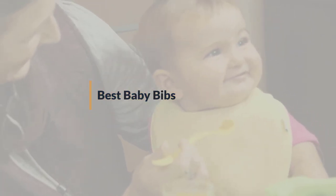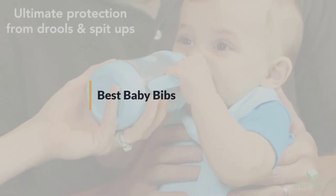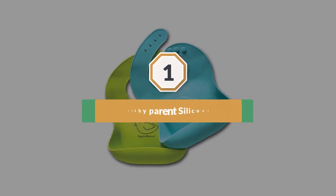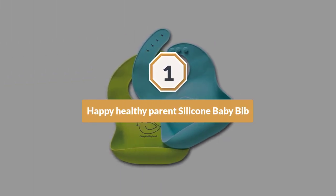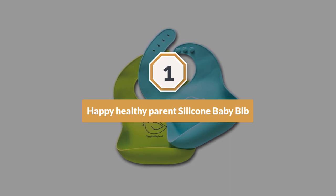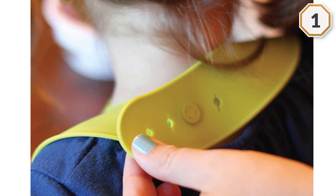If you are looking for the best baby bibs, here is a collection you have got to see. Let's get started. Number one, most popular: Happy Healthy Parent Silicone Baby Bibs.